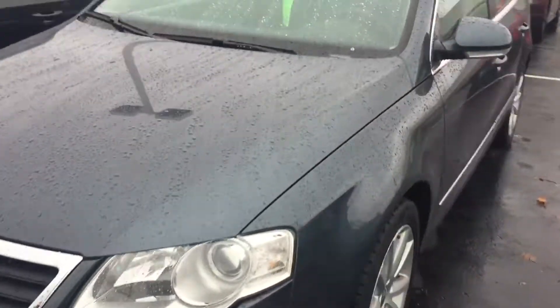Most all of the service work was completed here at the dealership. The body is in really nice shape all the way around, and so are the wheels. Tires look good.